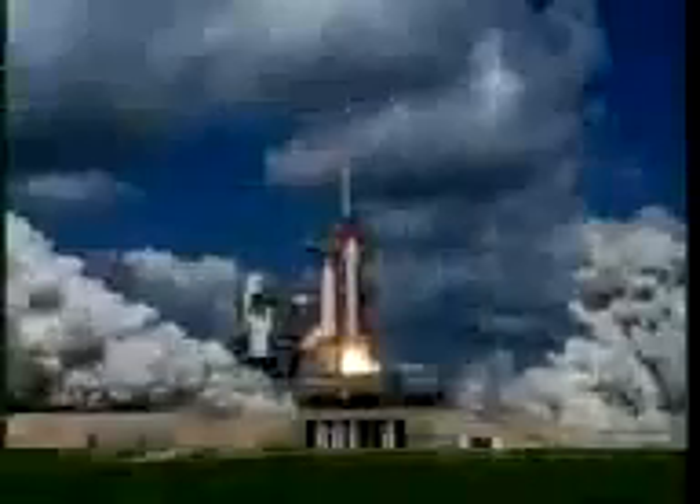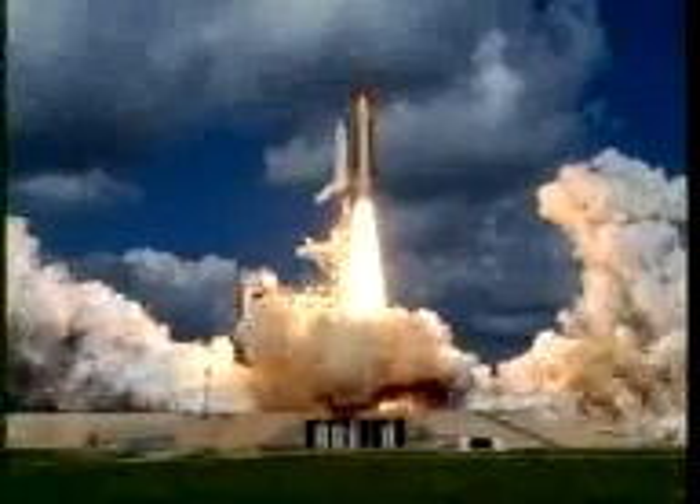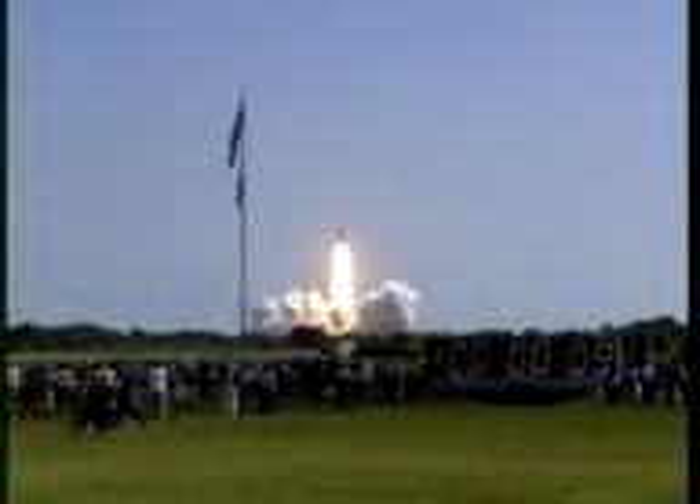And liftoff of space shuttle Discovery, beginning America's new journey to the moon, Mars, and beyond. And the vehicle has cleared the tower.